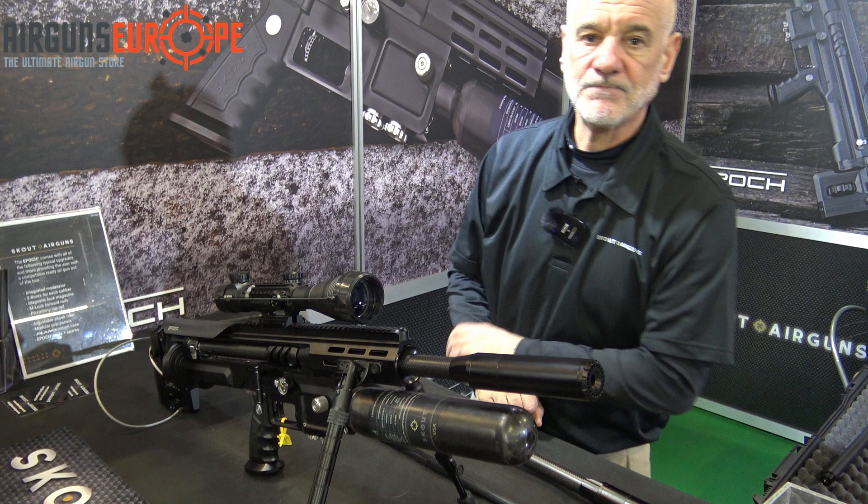We're at the Element booth with Matt Dubber. We're here to look at the Hyper 7, which is their new scope. We've probably all seen videos on it, and the question is how it really fits into the world of an air gunner.